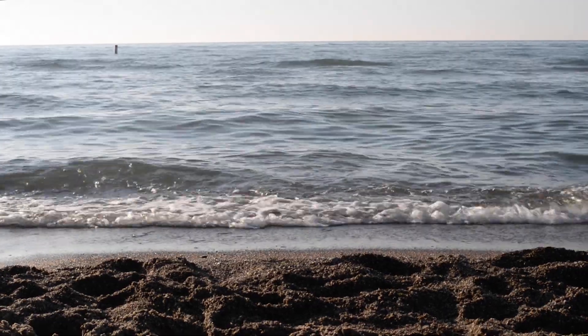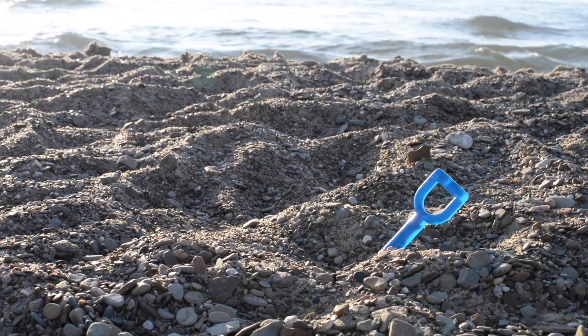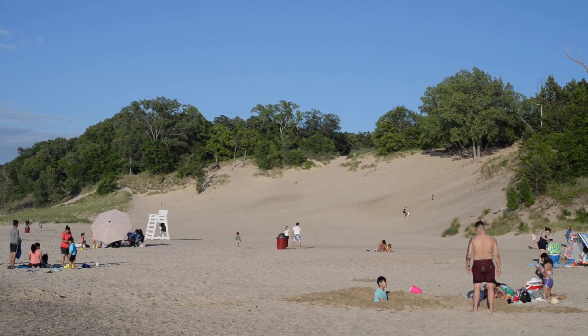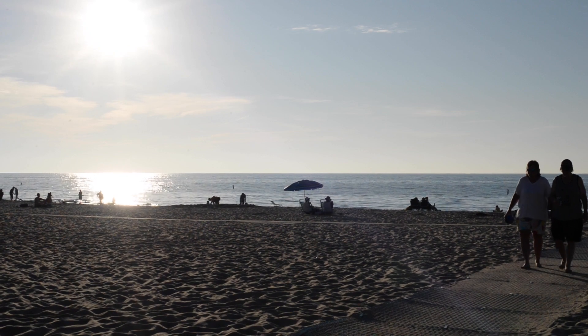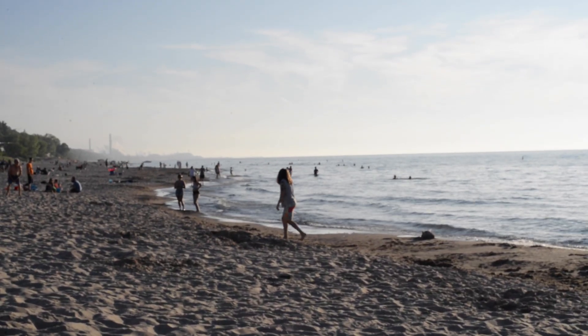The only thing his paintings are missing now is a few empty water bottles, abandoned toys, and potato chip bags. Visitors come to the Indiana Dunes National and State Park to hike, camp, or simply relax in the beauty of nature, but many are harming the beloved beach with litter.